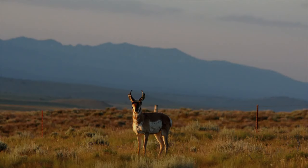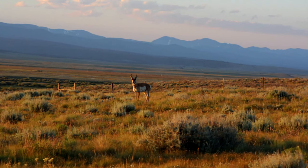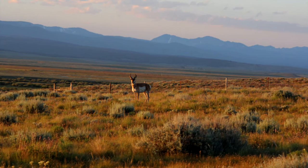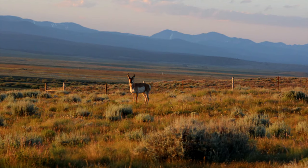The American cheetah is thought to be the reason pronghorns evolved to run so fast. In fact, they are the fastest land animals in North America at a top speed of 60 miles per hour. This speed is much faster than is needed to outrun wolves or mountain lions.